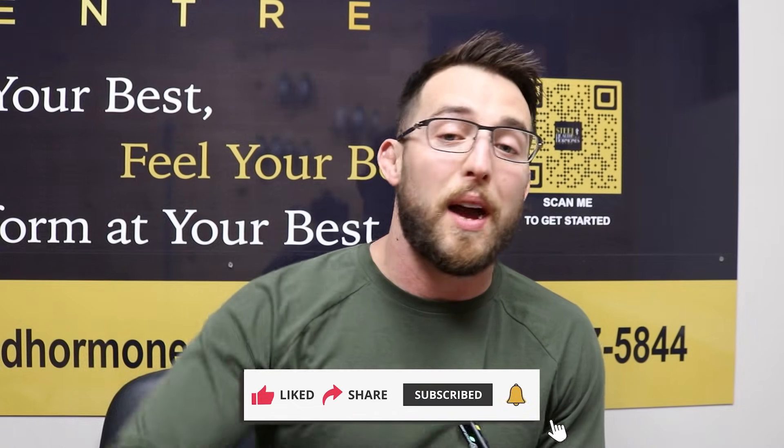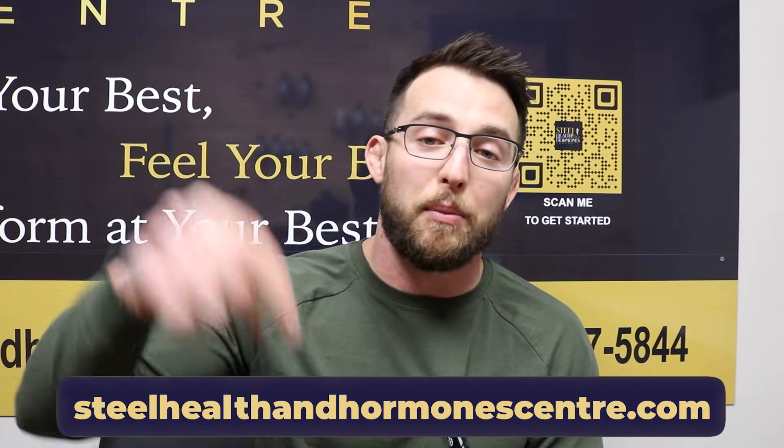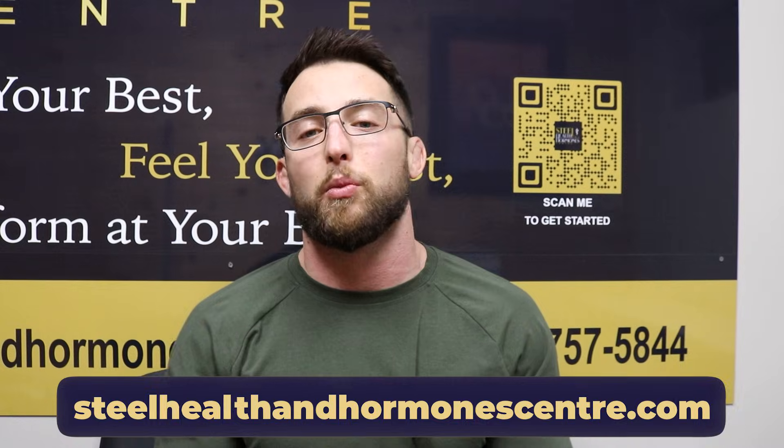If you do those things, that's the best you can do as of right now — though all of this can change in phase three clinical trials. If you learned something, like the video. If you're interested in content like this, subscribe. If you're interested in becoming a patient and receiving Retatrutide and you qualify, feel free to reach out. Semaglutide is now harder to get since it's been pulled off the shortage list, and tirzepatide as well. Retatrutide — we may have a good run with this until the FDA approves it. Fill out a contact form at Steel Health and Hormone Center and we'll be in touch within 24 hours.